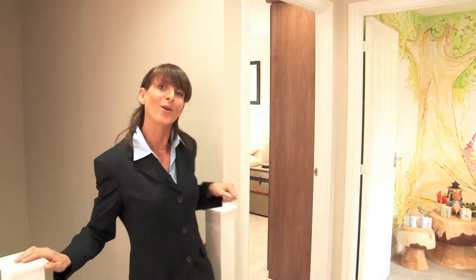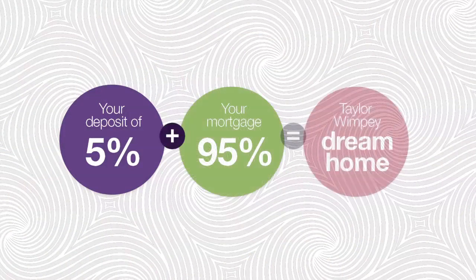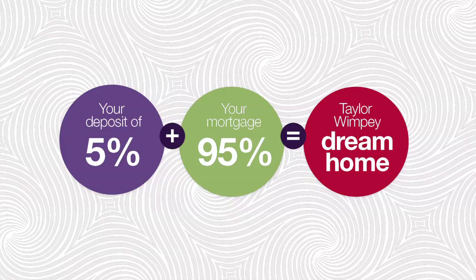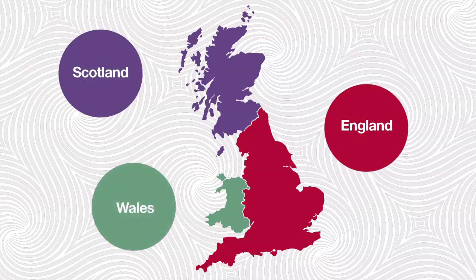Even better, you'll own 100% of your home from day one. With the Help to Buy mortgage guarantee scheme, you'll be able to get a 95% mortgage, so you only need a 5% deposit. It means that even if you've got limited equity in your existing home, you can trade up to a larger property. Help to Buy mortgage guarantee is available to all Taylor Wimpy developments across England, Scotland and Wales.